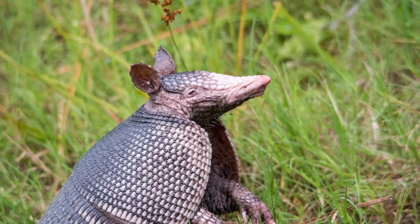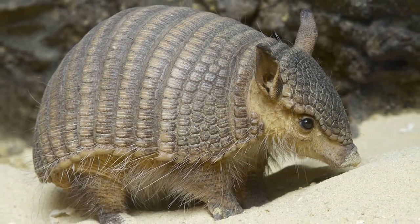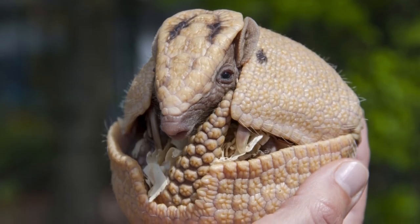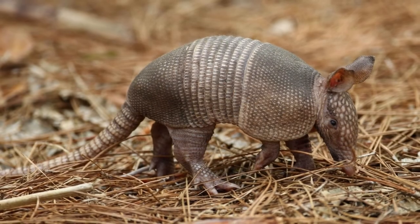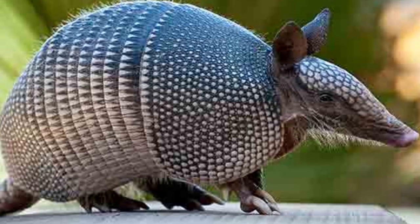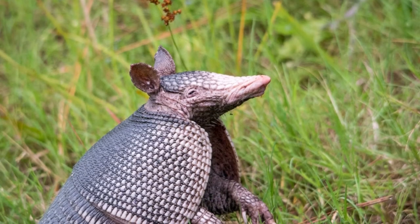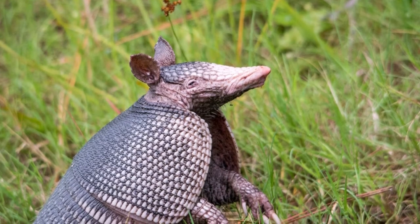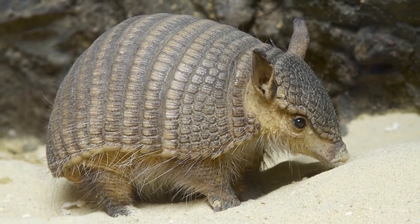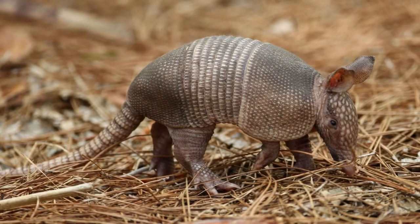Other potential sources of armadillo nests include hollow logs and long grasses or shrubs. The digging ability also serves another important purpose — it is the main means of locating food in the ground. This is bolstered by their superior sense of smell, which makes up for their relatively poor eyesight. Long sprouts of hair on their skin allow them to feel their way around narrow gaps and enclosed environments. Like the anteater, the armadillo has a remarkably long tongue to suck up its prey hiding deep within the ground.